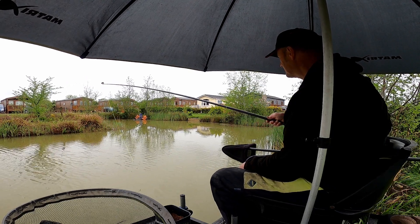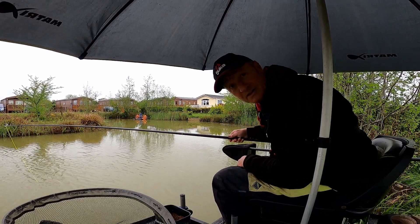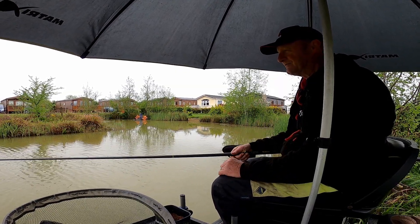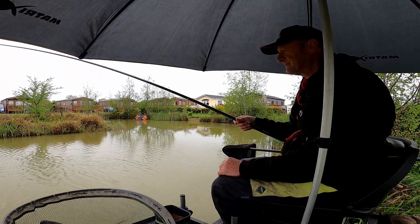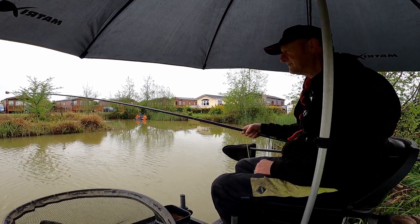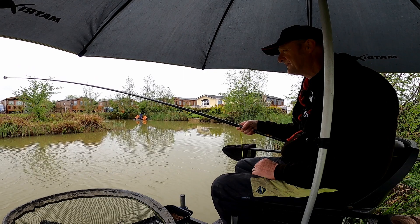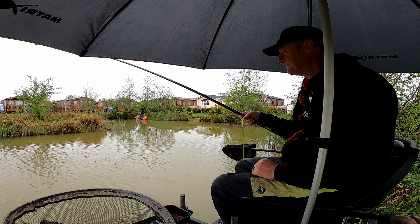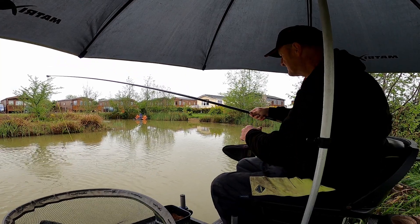Beautiful tench first go, eh? I might be able to get the brolly down in a minute - it's getting brighter. So I stopped at the minute. Don't know what the forecast is, I think it's showers. That's obviously in the way of the landing net. As soon as I get that brolly down I'll be able to show you better what I'm using and the tactics I'm going about.